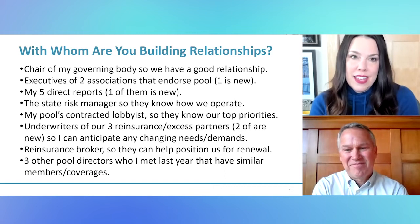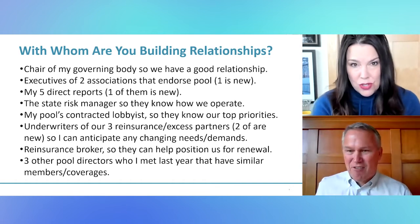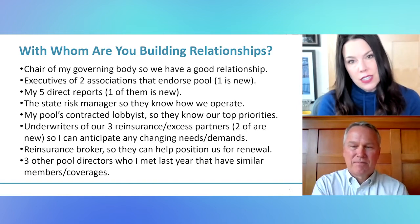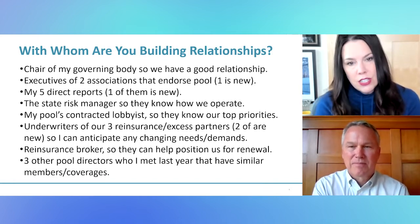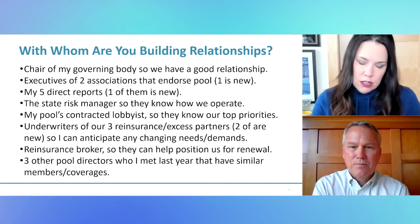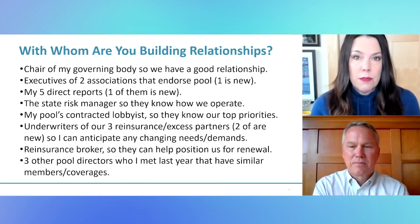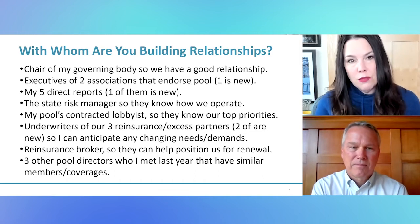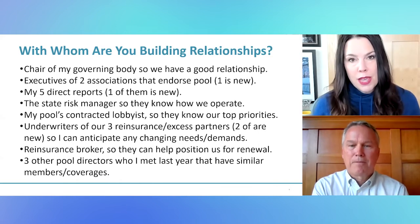Steve said that I took a fast pass at trying to answer these questions, sort of standing in the shoes of a pool director and thinking: if I'm new to my role and Steve is posing this question to me, how am I going to answer it? The worksheet is comprised of Steve's answers, my answers, and some information we gathered from the staff forum session on this same topic. The first one I'll mention — with whom am I building my relationships — the fourth bullet: the state risk manager, so that they know how we operate.